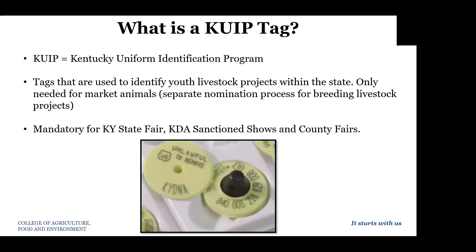For those of you that are new or perhaps haven't done this process before, we're going to walk you through the steps of how to get a KUIP tag for your show animal this year, and this is just for market animals. It does not include breeding livestock animals — there's a separate process for that which we will cover later in this presentation. KUIP is our Kentucky Uniformed Identification Program and it is mandatory for state fair, KDA sanctioned shows, and our county fair.